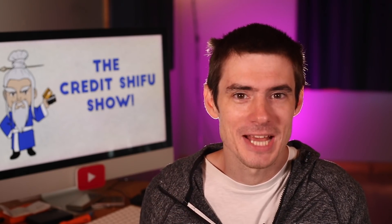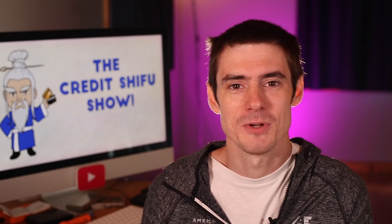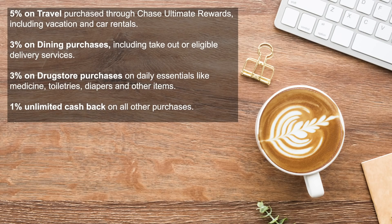Now let's move on to the new cashback and Ultimate Rewards earning categories. The Chase Freedom Flex will keep the existing five percent rotating categories — I was relieved to hear that — but they are adding some new ones. You'll now earn five percent on travel through the Chase Ultimate Rewards portal, which includes vacations and car rentals; three percent on dining purchases, which includes takeout and delivery; three percent on drugstore purchases on daily essentials; and one percent unlimited cashback on everything else.